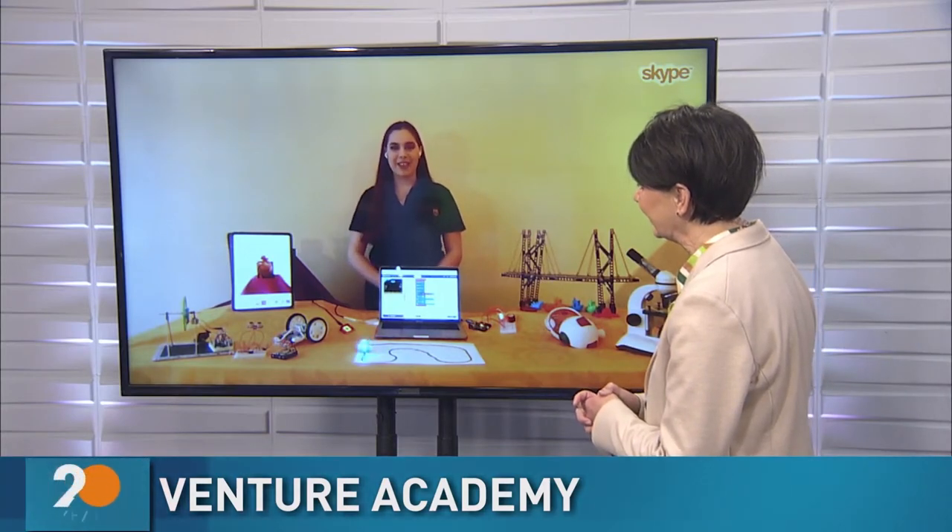Good morning, nice to see you. Good morning, thank you so much for having me. I'm so excited. I assume that this is all going to be a virtual camp? Yes, that's correct. It will be a completely virtual camp so that we can all stay nice and safe at home.